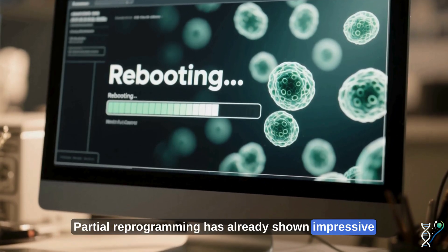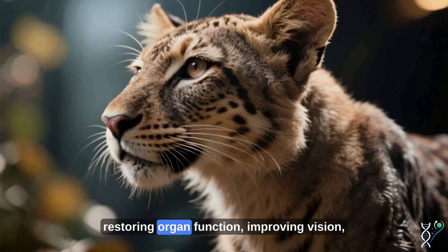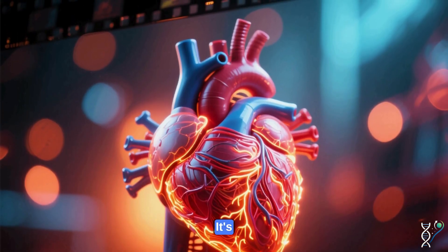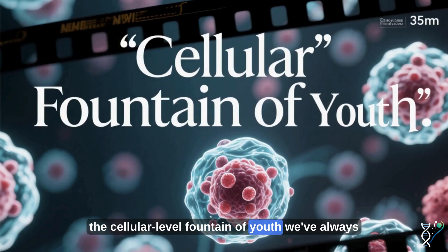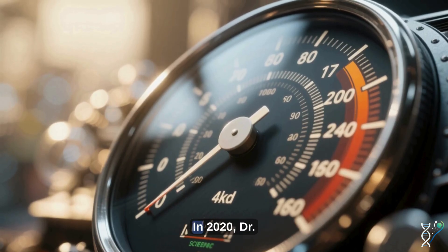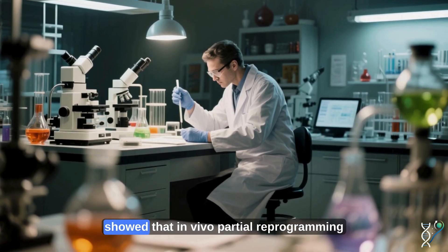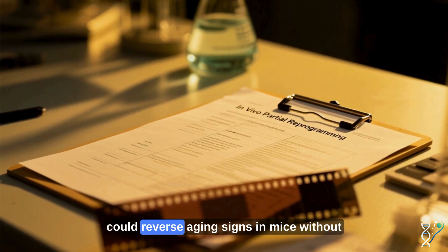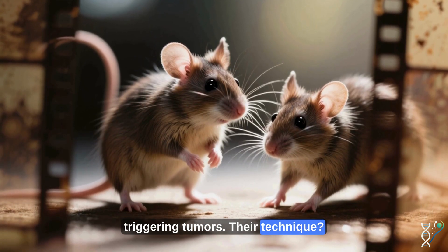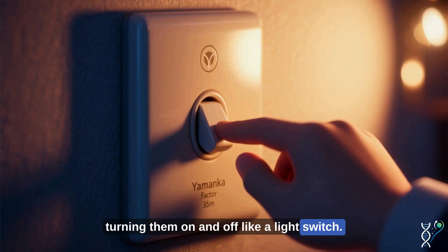Partial reprogramming has already shown impressive results in animal models — reversing biological age, restoring organ function, improving vision, and even extending lifespan. It's the cellular-level fountain of youth we've always dreamed of. Advancements are happening fast. In 2020, Dr. Juan Carlos Izpisúa Belmonte's lab at the Salk Institute showed that in vivo partial reprogramming could reverse aging signs in mice without triggering tumors. Their technique? Pulsing the Yamanaka factors — turning them on and off like a light switch.